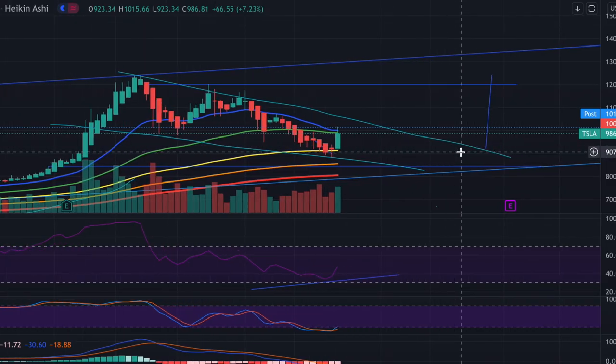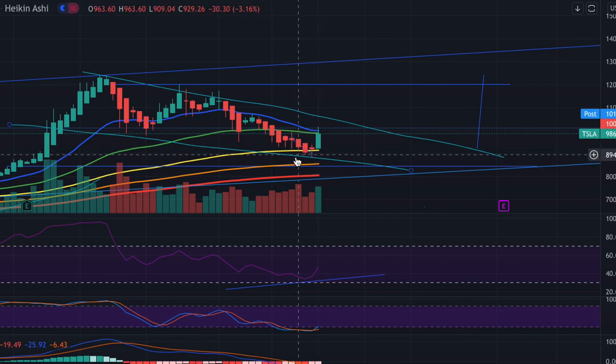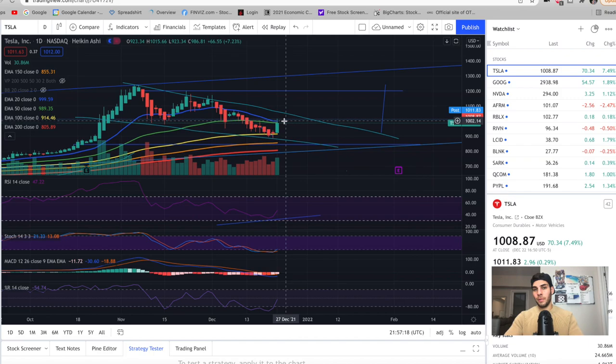We're now above all the EMAs on the daily chart. The 20 EMA was at 999, which is basically 1,000 — we broke above and closed above it. Anytime a stock is above all EMAs and the 20 is above the 50, which is above the 100, which is above the 150, which is above the 200, we're in a bullish stance, which means the path of least resistance is up. It doesn't mean we can't pull back under 1,000 — it just means it's more likely for us to continue higher.